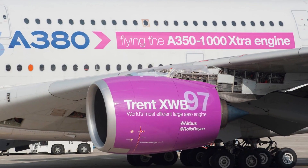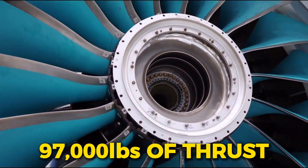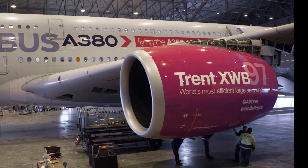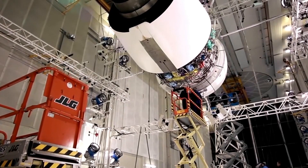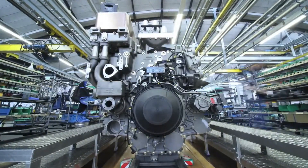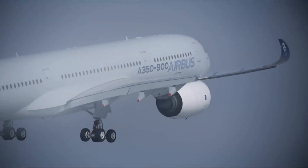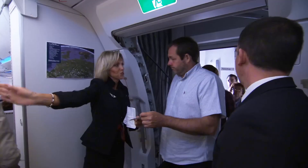Let's turn to the powerhouse Trent XWB-97, which delivers an astounding 97,000 pounds of thrust for the larger A350-1000 and A350 freighter. Introduced in 2018, this engine stands as the only new-generation high-thrust engine of its kind currently in service, unmatched in both power and efficiency. To ensure the XWB-97 remains at the cutting edge, Rolls-Royce is developing a range of advanced technology packages designed to boost the engine's efficiency and durability, especially on the most challenging long-haul missions. These packages aim to double the time the engine spends on the wing, meaning airlines can fly longer without needing maintenance — a huge advantage for profitability.